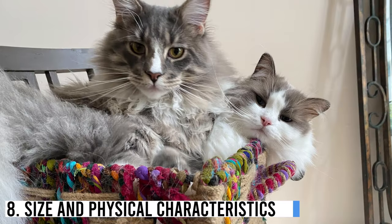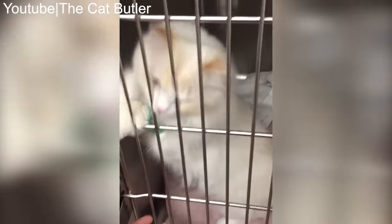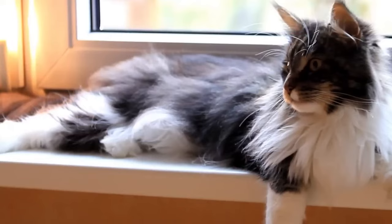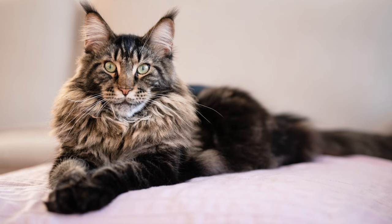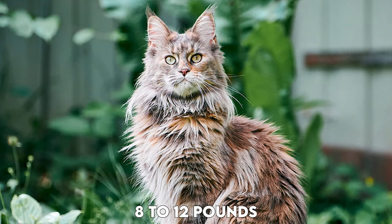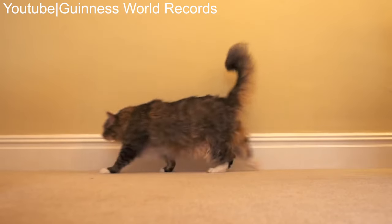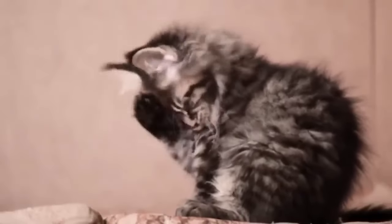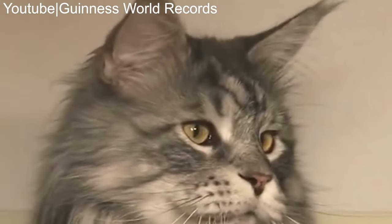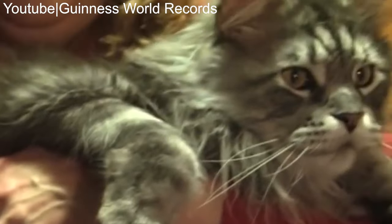Size and Physical Characteristics. One of the most noticeable differences between Maine Coons and Ragdolls is their size and physical appearance. Maine Coons are renowned for their impressive size — they are one of the largest domesticated cat breeds, with males typically weighing between 13 and 18 pounds, while females range from 8 to 12 pounds. Their bodies are muscular and rectangular, and their long, bushy tails make them look even larger. Maine Coons have a shaggy, water-resistant coat that adapts well to cold climates. Their fur comes in various colors and patterns, and their ears are large and tough, with striking, expressive eyes.